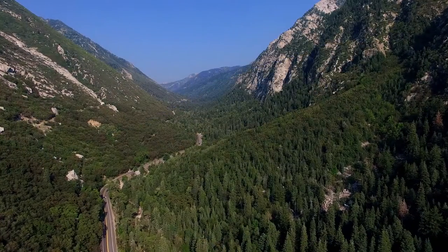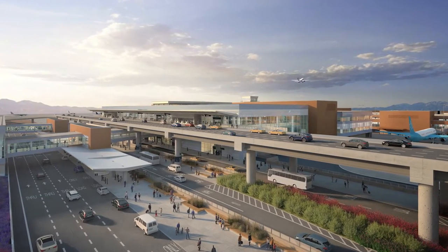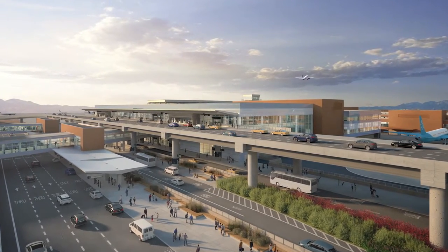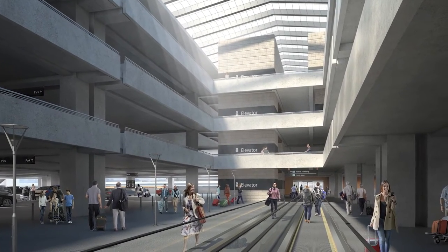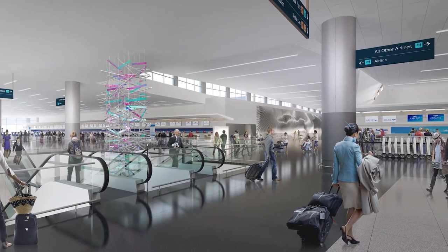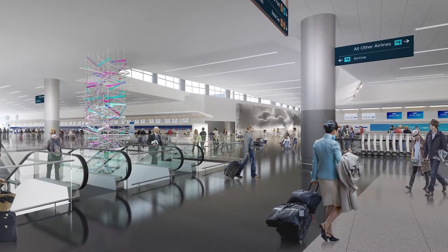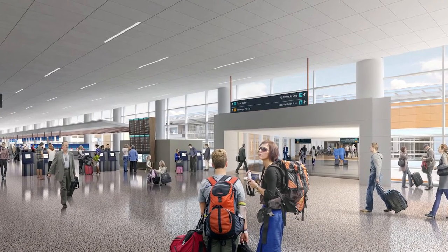One of the great things about flying into Salt Lake is flying into the valley between the mountain ranges on approach to the airport. The terminal will be an extension of that experience. One of the main features of the new terminal is centralization — passengers come into a central hall where all of the airlines reside in one location.